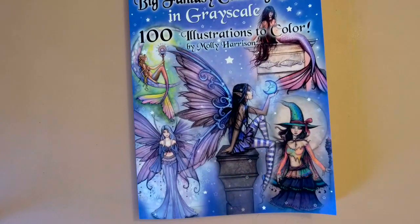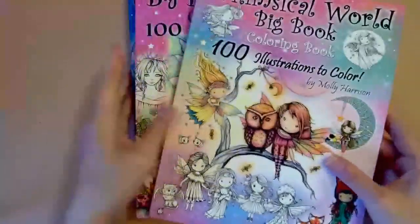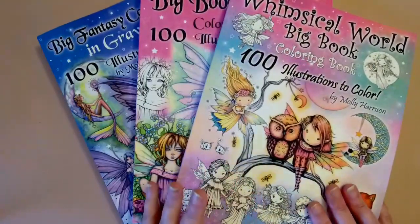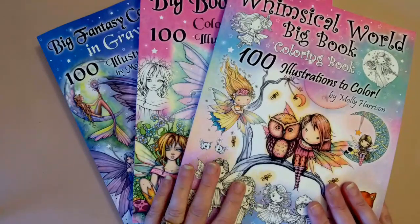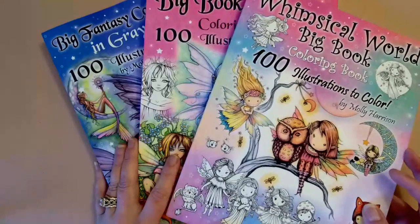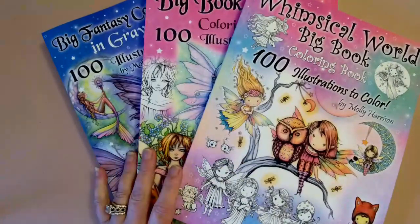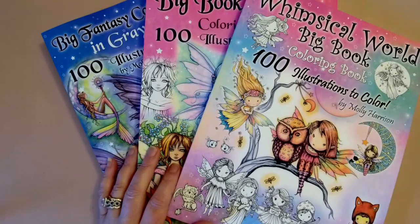So to recap: we had the Big Fantasy Coloring Book in grayscale, Big Book of Fairies — 100 illustrations to color, and Whimsical World Big Book — 100 images to color. I'll leave links in the description. Please leave a comment and let me know what you think of Molly Harrison's work and if there's other artwork of hers I should check out. Links to the Cozy Coloring Corner Facebook group for Coloritaville members are in the description too. Thanks so much for watching — give it a thumbs up, subscribe if you aren't already, and until next time: peace, love, and happy coloring!